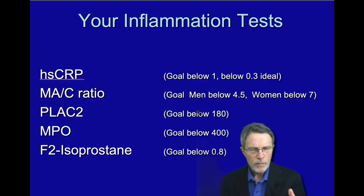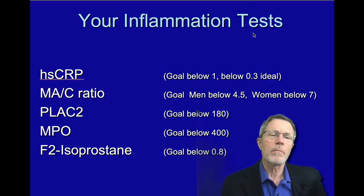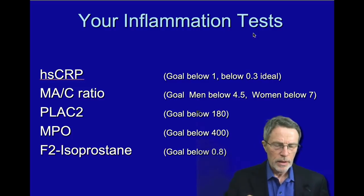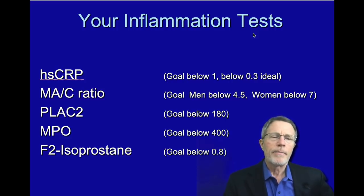We've got a full course on it, but this is a quick video going over the major components. This is from the personal prevention series — Brad and Amy's series. Here are the four tests I recommend in an inflammation panel. The first is HSCRP — high-sensitivity C-reactive protein.